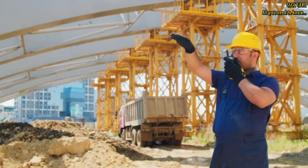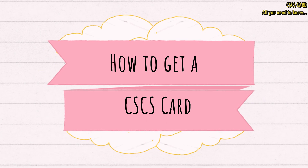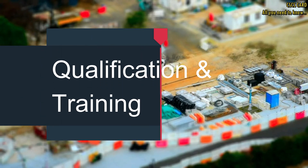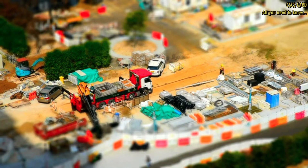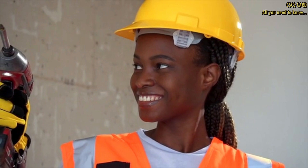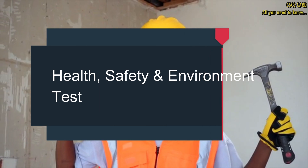Now that you know about the different types of CSCS cards, let's talk about how to get one. The process is relatively straightforward. First, you need to ensure that you have the necessary qualifications and training for the role you are applying for. This may include completing relevant courses, apprenticeships, or vocational training.